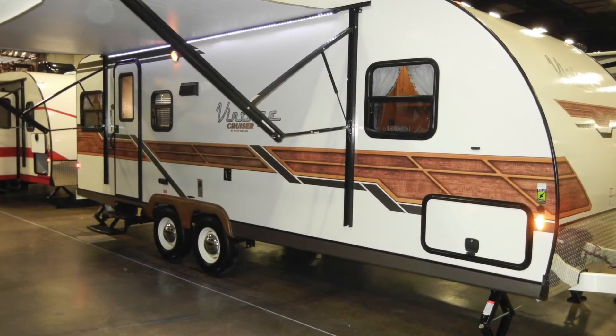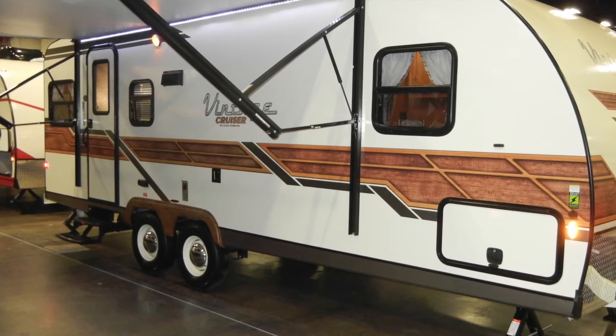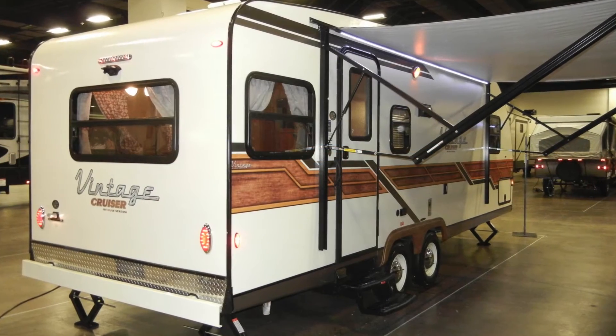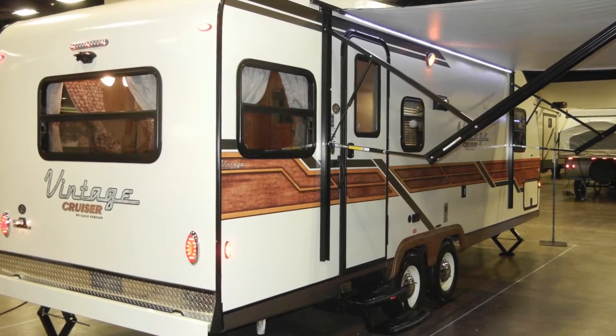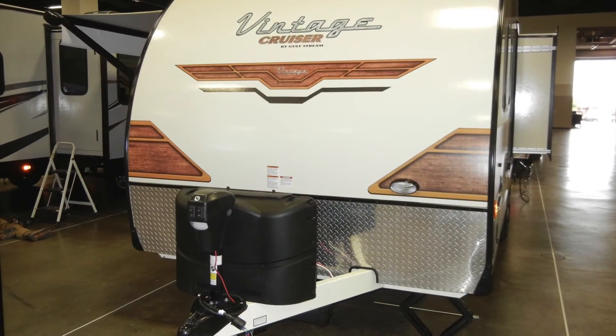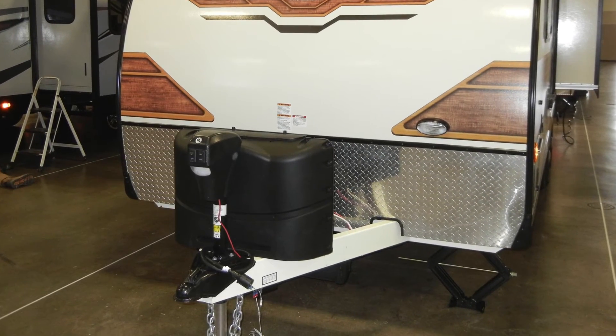Also included are a 14-inch spare tire, an interior and exterior TV mounting bracket, exterior speakers, and a power awning with LED awning lights. The Vintage Cruiser 23RSS Woody also comes with an outside spray port for easy cleanup and a power tongue jack for easy setup.